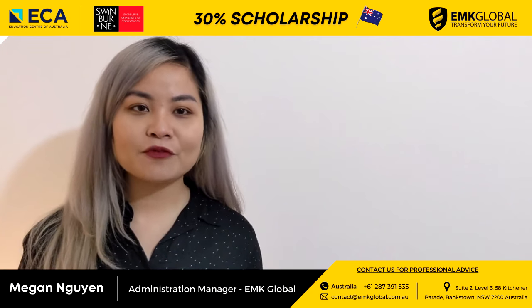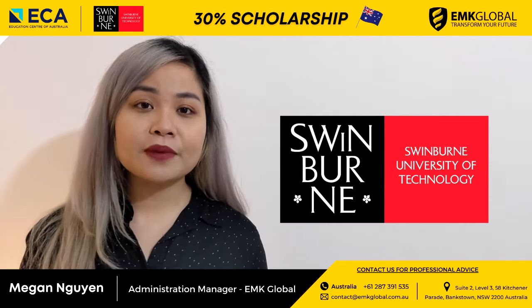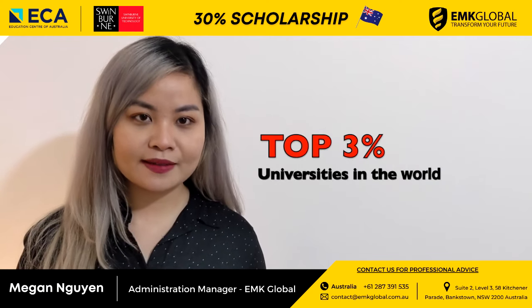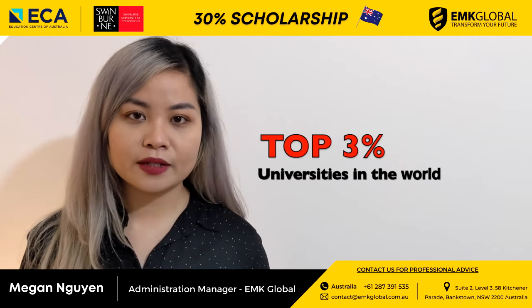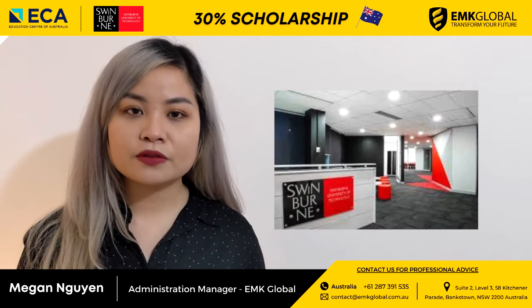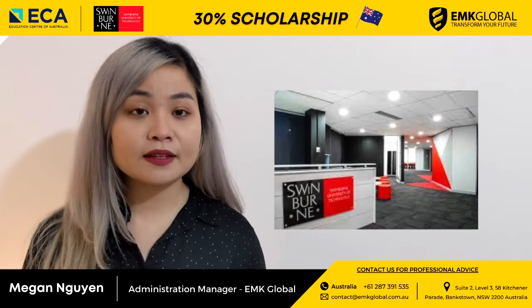Hi everyone, my name is Megan from EMK Global. As you may know, Swinburne University of Technology is among the top 3% in the world according to the 2020 Academic Ranking of World Universities. Today I would like to talk about Swinburne University's Sydney campus.